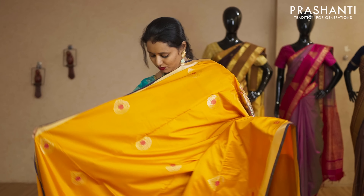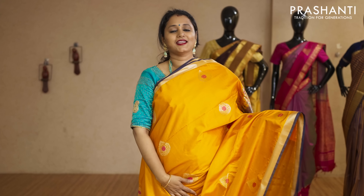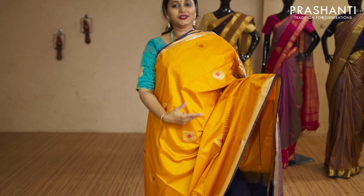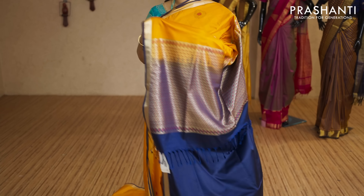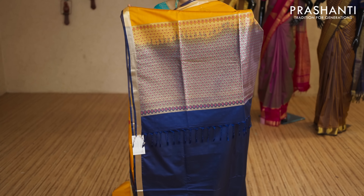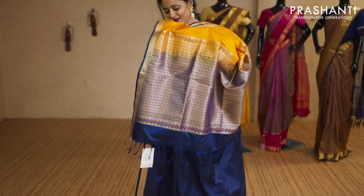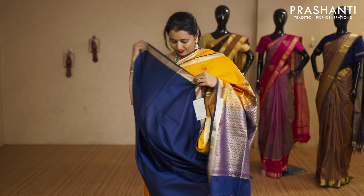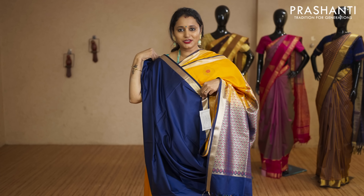Yellow and navy blue — bright and pretty colour with thread and zari woven buttas. Simple zari borders on either sides with a contrast rich pallu in navy blue. That's the pallu, and this has got a plain navy blue blouse priced at Rs.2,050.